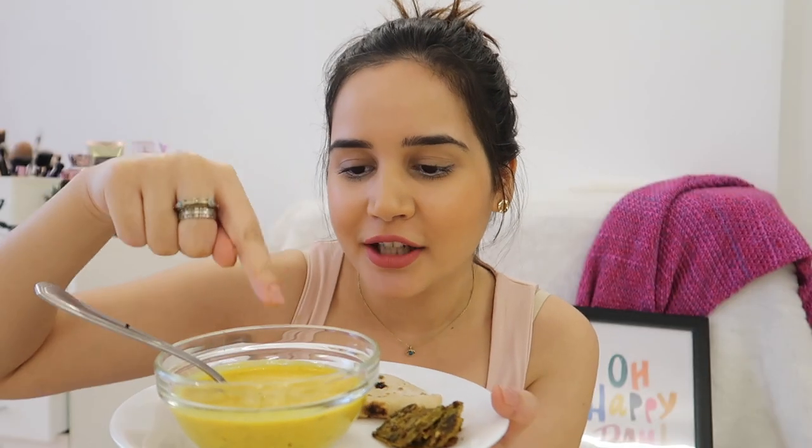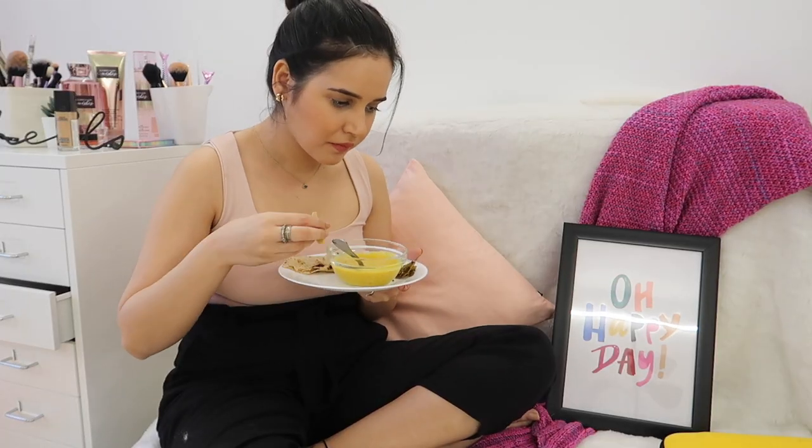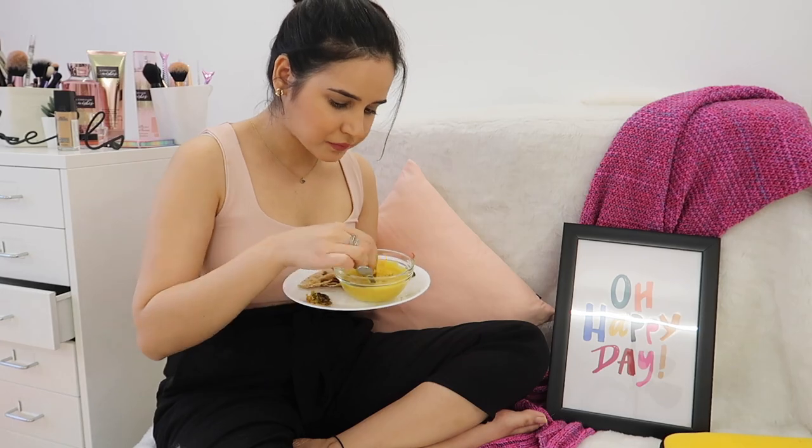Today for lunch I have kadhi, karela, and chapati. I'm going to eat now — I'm super hungry. I'll watch something while eating and then show you my lipstick. Okay guys, I just got done with lunch. It's still intact — a little smudged — but I was eating with my hands and I wasn't being very careful. I just ate normally.